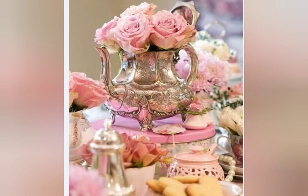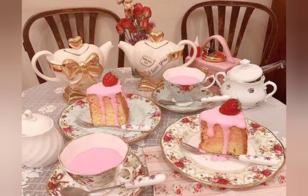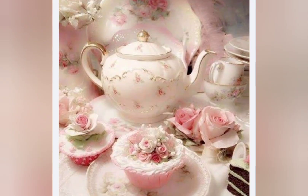When pairing shabby chic furniture with modern design elements, for example you could pair a shabby chic sofa with a sleek modern coffee table, or you can hang a vintage chandelier above a minimalistic dining table. By mixing and matching styles, you can create a space that balances both aesthetics.